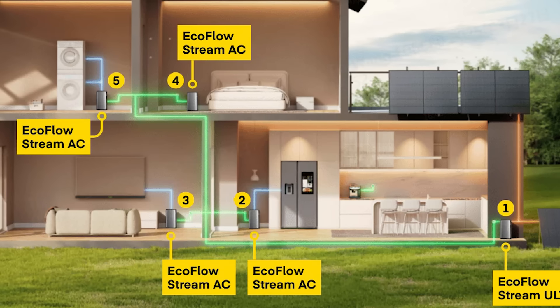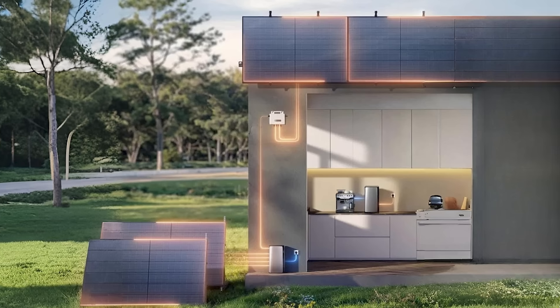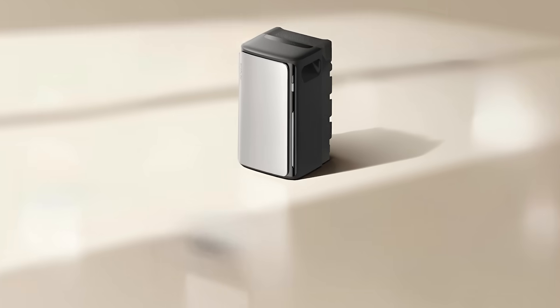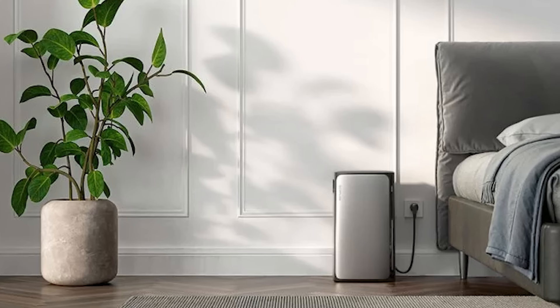Stream Ultra and Pro is the all-in-one system with a built-in microinverter, perfect for powering your home right away, offering up to 12 kilowatt hours of storage. Stream AC Pro is a smart storage solution that expands your setup, letting you store more energy for later use. Stream Basic Kit is a great entry-level option with solar panels and a microinverter for beginners.